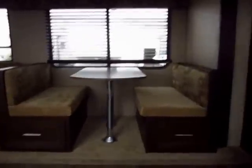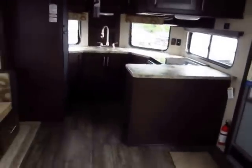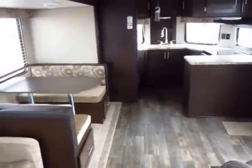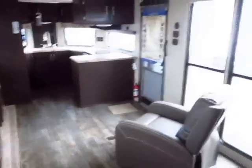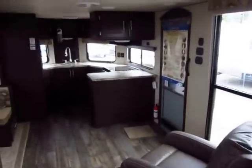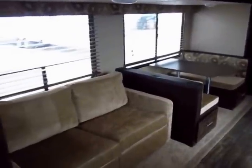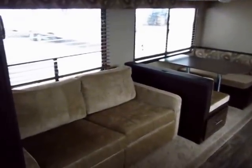The dry weight on this one as built is 7,185 pounds, which for a trailer this size with a big super slide is not too terribly bad. Again, loaded with windows — all the way around — and keep in mind even those big floor-to-ceiling windows open for ventilation. More square footage of windows here than anything else in its class.